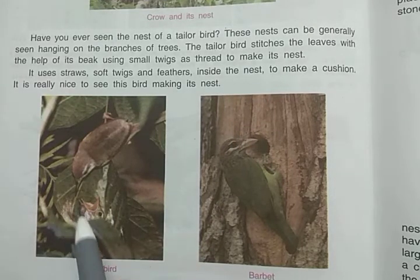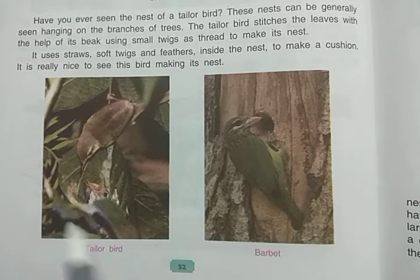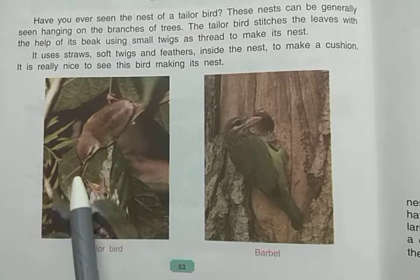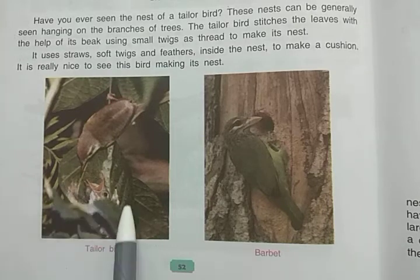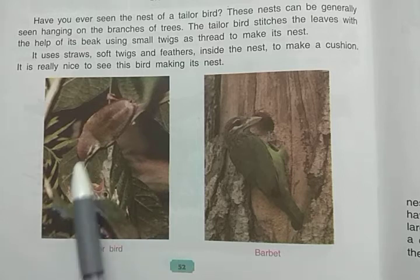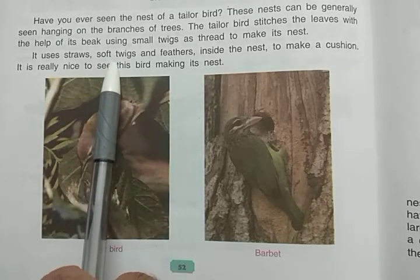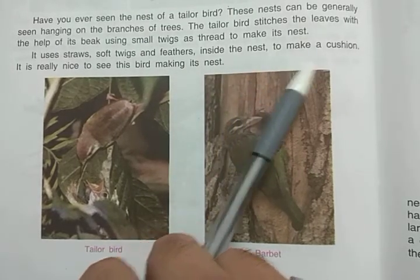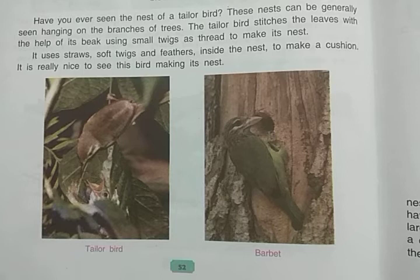You can see in the picture the nest of the tailor bird — it has stitched the leaves with the help of its beak using small twigs as thread. Here you can also see a baby tailor bird being fed. The tailor bird uses straws, soft twigs, and feathers inside the nest to make a cushion. It is really nice to see this bird making its nest.